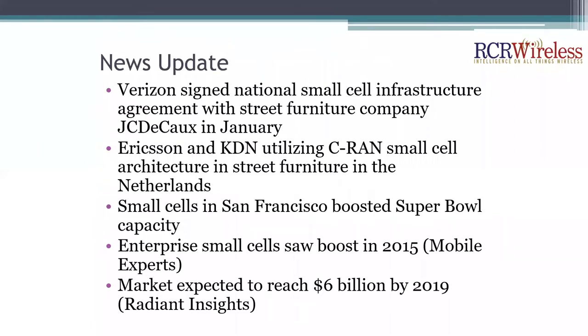Just a quick news update on some of the small cell developments recently. We had Verizon signing a national small cell infrastructure agreement with street furniture company J.C. DeKaugh. We also had Ericsson and KDN utilizing C-RAN small cell architecture in street furniture in the Netherlands. Small cells in San Francisco boosting capacity during the Super Bowl. And enterprise small cells saw a boost in 2015, with the overall market projected by Radiant Insights to reach $6 billion by 2019.